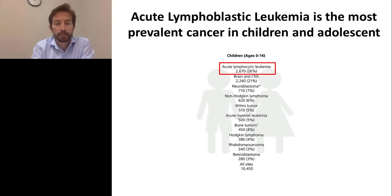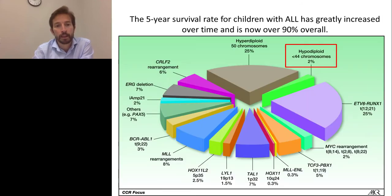Acute lymphoblastic leukemia, or ALL, is the most prevalent cancer in children and adolescents. It also accounts for the highest mortality. The five-year survival rate for children with ALL has seen a great increase — it's between 85% and 90%. But the remaining 15% still accounts for the highest mortality rate in this leukemia type, due to particular subtypes that have a very bad prognosis, mostly because they have a high risk of relapse.